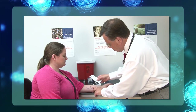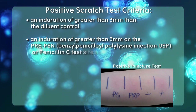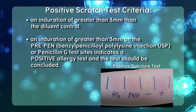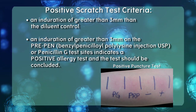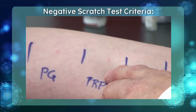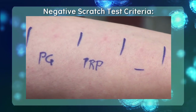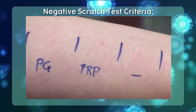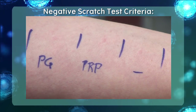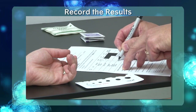Interpretation of the scratch test result is based on comparison to the negative or diluent control. The criteria for a positive scratch test is an induration of greater than 3 millimeters than the diluent control. If you see an induration of greater than 3 millimeters at the PrePen or penicillin G test sites, the patient should be considered positive for penicillin allergy, and testing should be concluded. If you do not see an induration of greater than 3 millimeters, the scratch testing results can be considered negative and it is safe to move on to the intradermal portion of the test. Once you have interpreted the results, record them on the skin test recording form and proceed to the intradermal portion of testing.